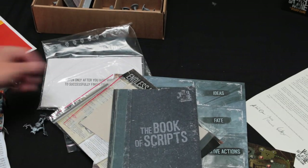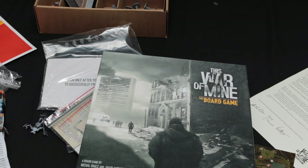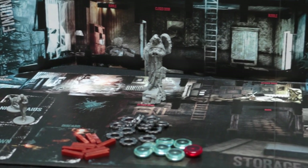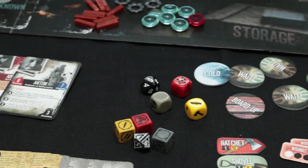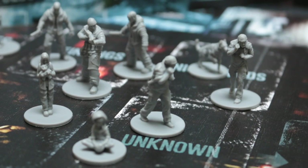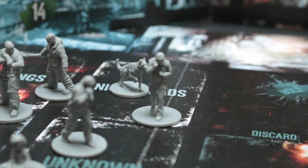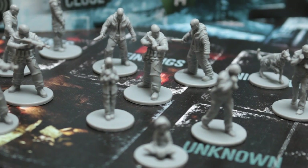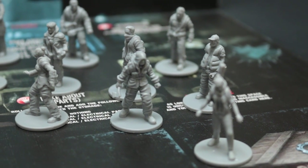Anyway, there we go — a bit of a messy unboxing because they sent me a load of stuff and it's just arrived. I'm going to have a little bit of a tidy up now and I'll do some panning and zooming shots for you. Thanks for watching and stay tuned for more!